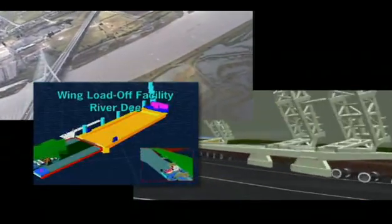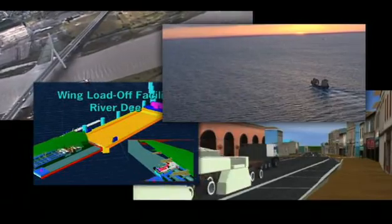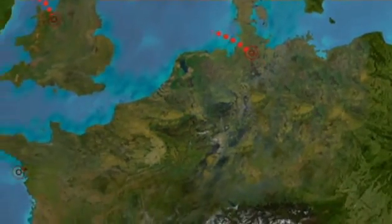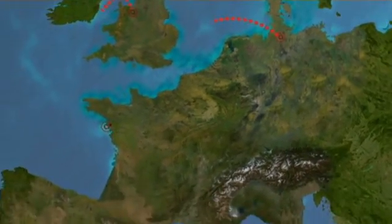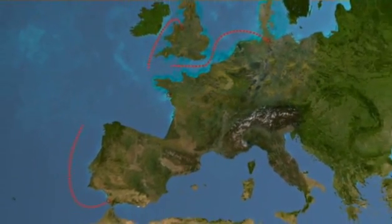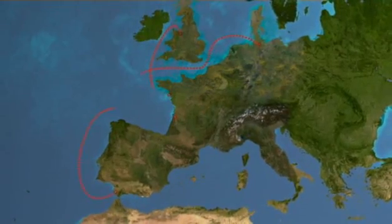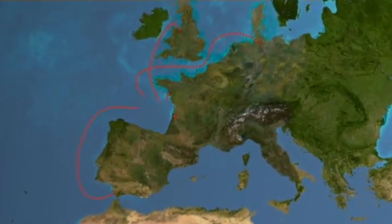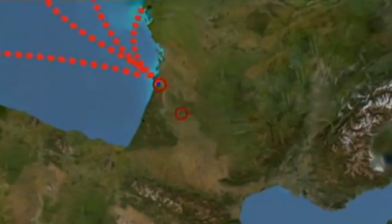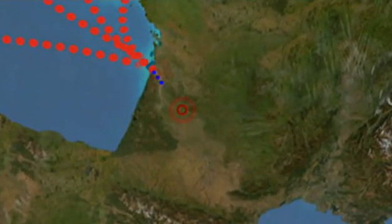The parts will travel by road, river and sea in a logistical dance that has to fit together perfectly and work first time. The fuselage, wings and tailplanes will be carried by ship from the factories in Germany, Britain, France and Spain, converging on the port of Poyac near Bordeaux on the west coast of France. From there they'll be loaded onto barges that will carry them 59 miles up the River Garonne.